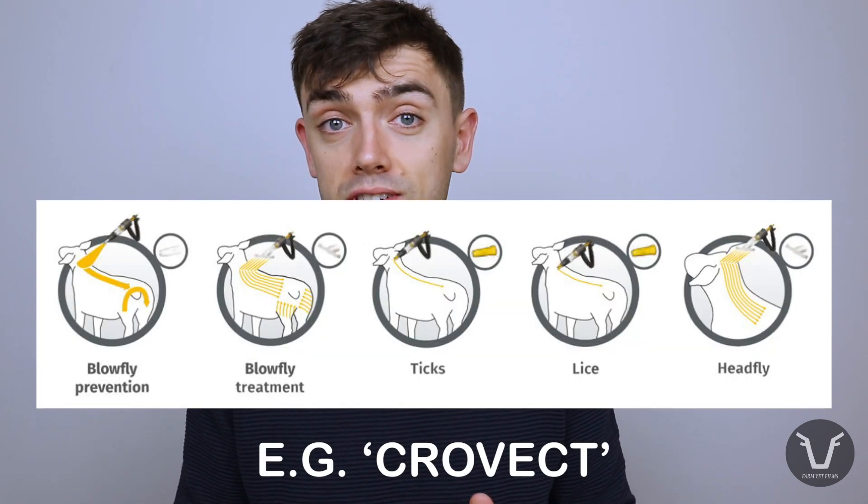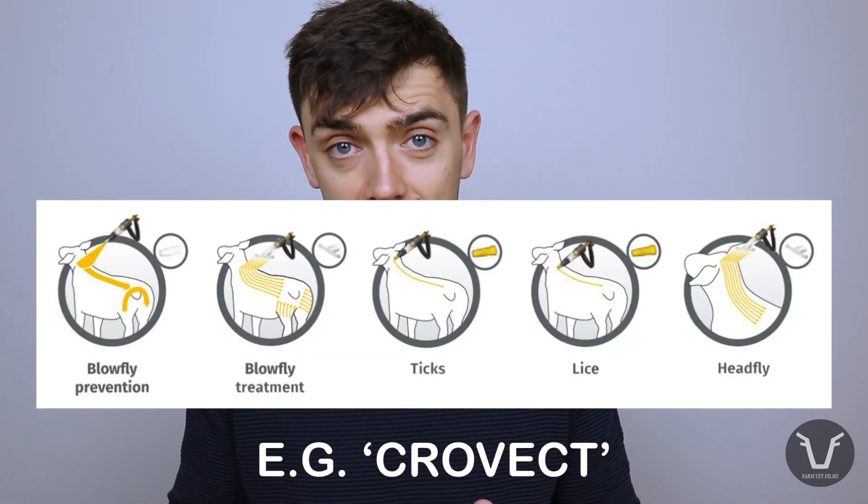Just to round off: each product normally has to be applied in a pretty specific way — again, detailed in the data sheet. Don't assume each product is applied in the same way. In fact, many products can be applied in several different ways depending on which parasite you're treating for. Don't be caught out — we see it every year when someone has treated for flies but used the tick nozzle. Don't assume one size fits all.